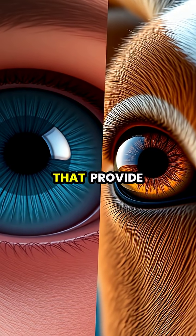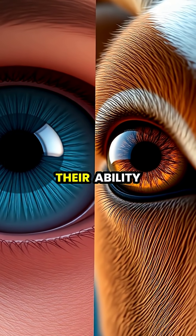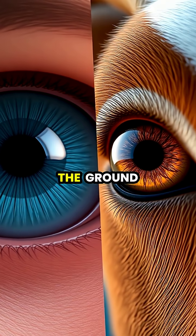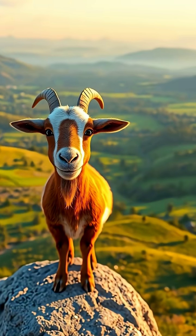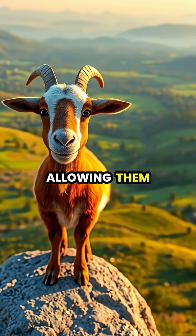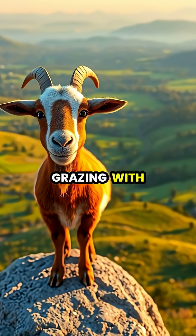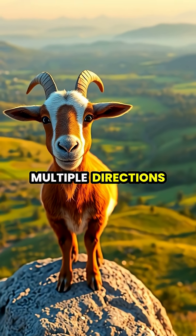Unlike our round pupils that provide depth perception, goats' horizontal slits optimize their ability to detect movement along the ground while sacrificing some depth perception. This evolutionary adaptation has been crucial for goats' survival as prey animals, allowing them to remain vigilant while grazing with their heads down and spot potential threats from multiple directions simultaneously.